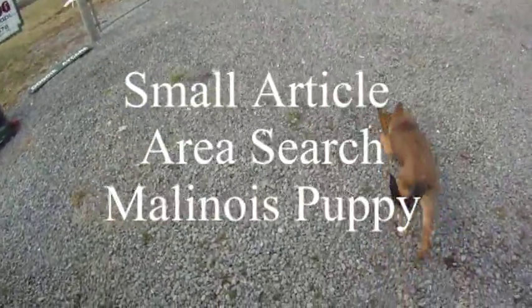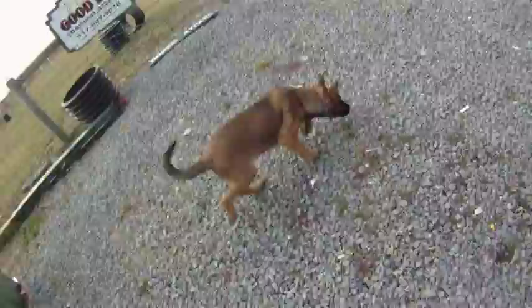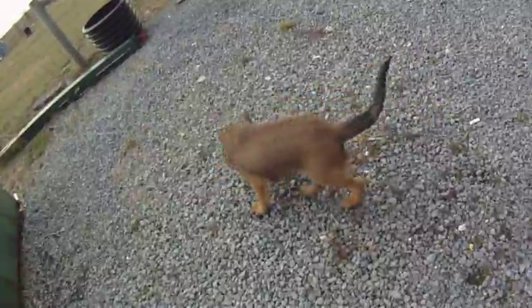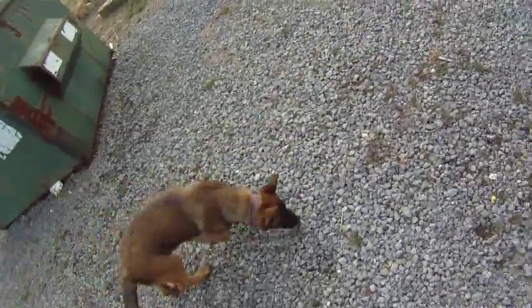Pat Nolan and Caleb working on small article area searches. We have a pair of keys, two small keys, thrown out on the gravel. He's searching for them. This is from his first day of training on the small article area searches.